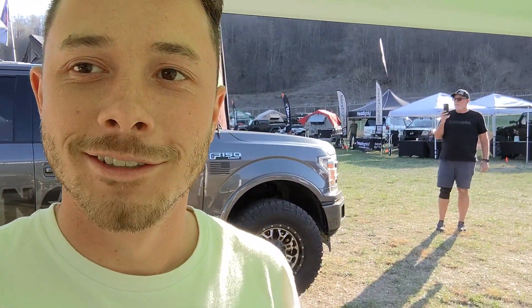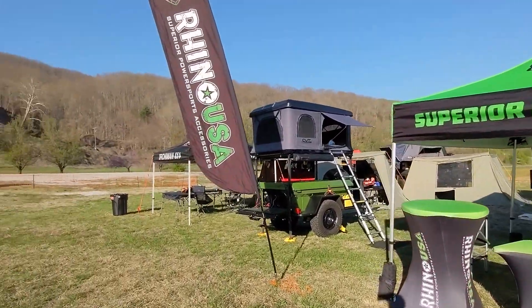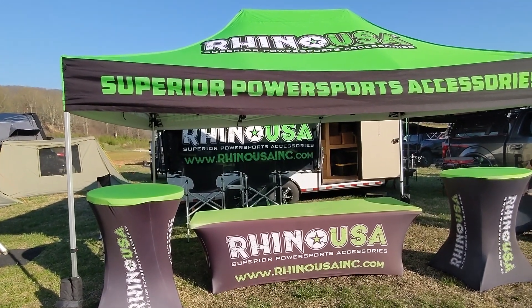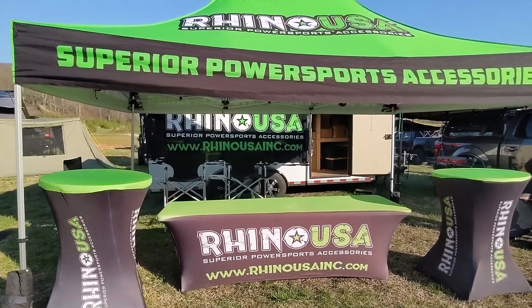We're here at another adventure vehicle expo — the Southern Overlanders Conference — just got the camp set up, so I wanted to give you guys a little tour. Me and Ray are competing on videotaping right now. Here's our vendor booth. We got some new legs for the easy-up, as you guys might remember we kind of got destroyed down there in Stark, Florida at the Adventure Vehicle Expo. Got a couple new legs for the easy-up and that's looking good.